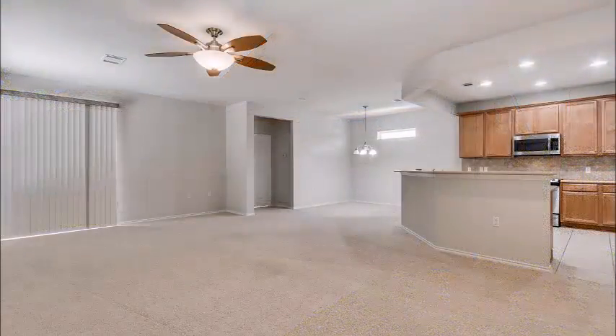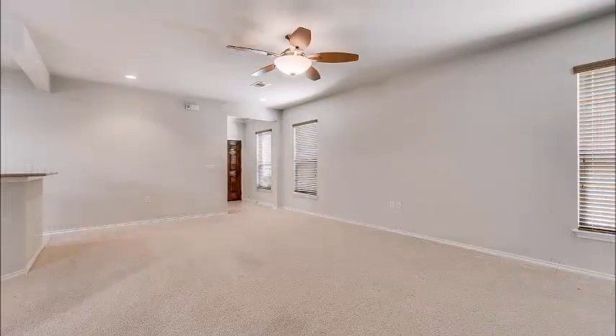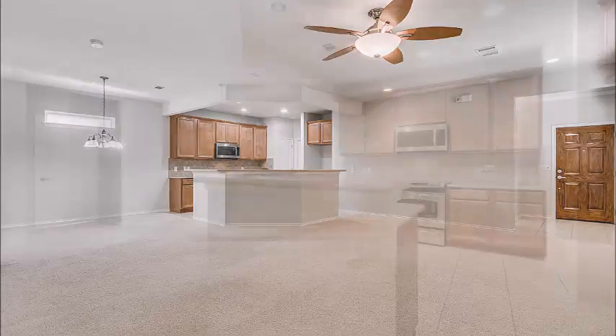As you enter, you notice this very large family room. It's open to the kitchen and dining and will handle just about any furniture you might have. You probably don't have to get rid of a thing when you move into this home. Just look at the big, open, cheerful space.